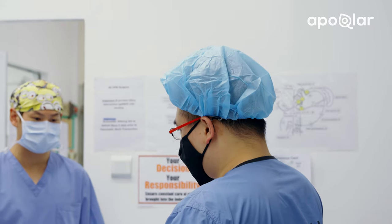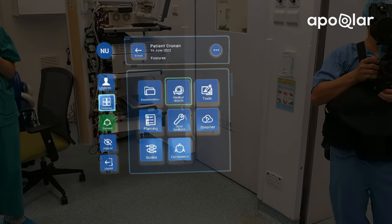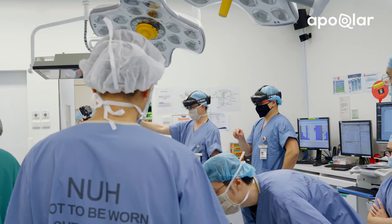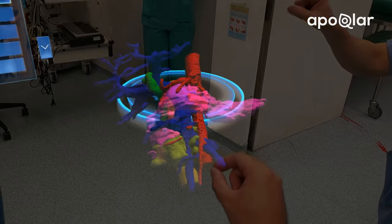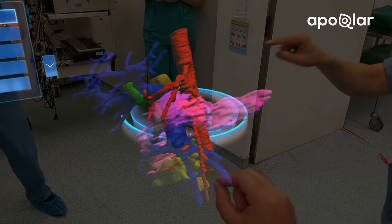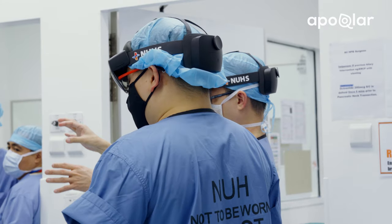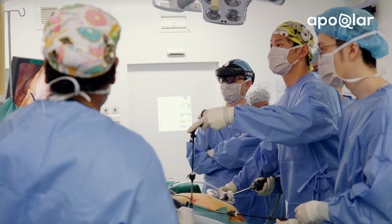Technology has always been a part of my life. I like computers, I like new gadgets. I've been building computers by myself since I was in secondary school. Before my exposure to HoloLens — to moving holograms with your hands and moving things around — those were like Minority Report, IMN kind of stuff. To me, it was technology that I thought would be many, many years down the road, but it's available now.